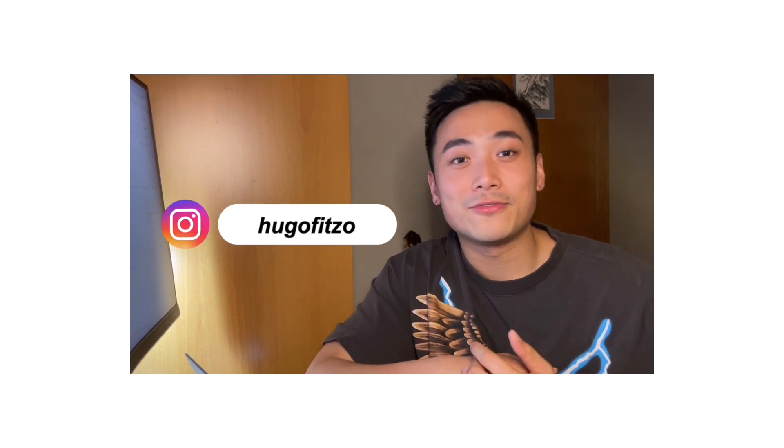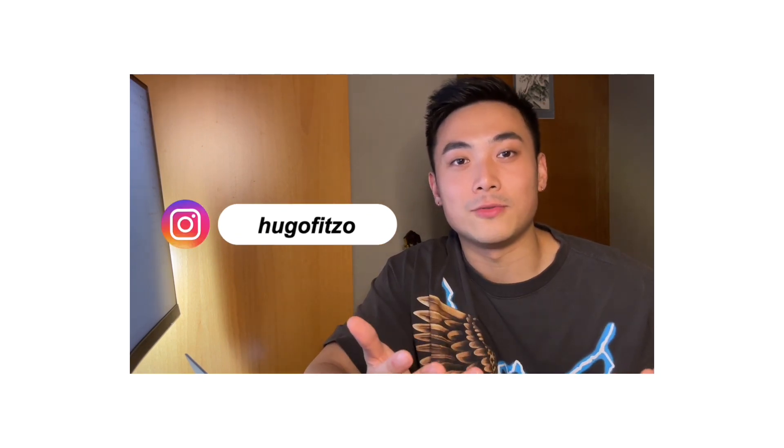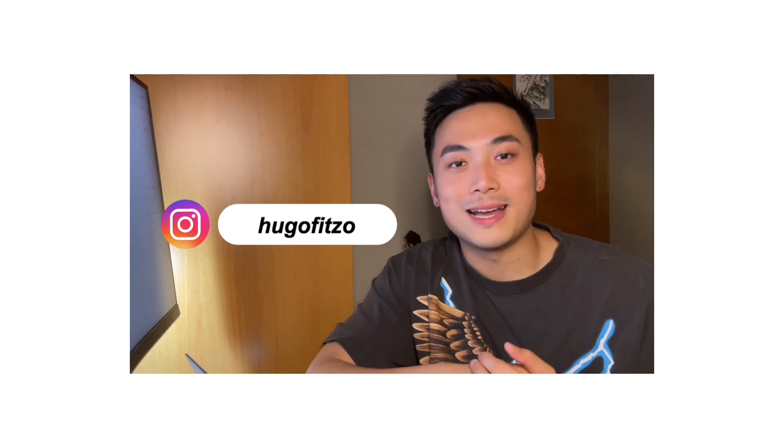Thank you so much for watching this video. Please drop me a like, a comment, and subscribe to my channel. Also follow me on Instagram — I'm more active on there — and feel free to send me a DM. I'm open to anyone with questions. See you guys in the next video!